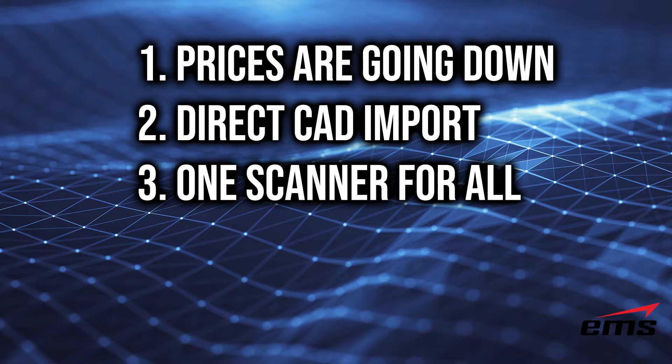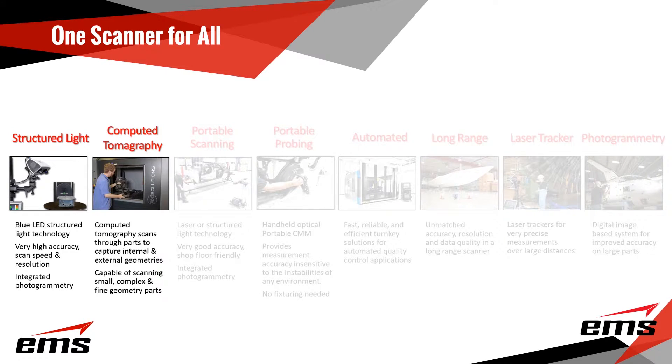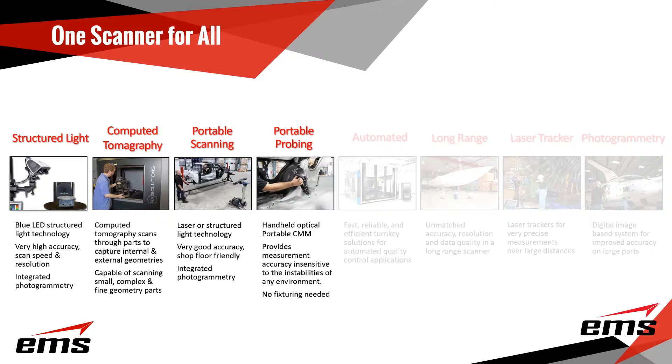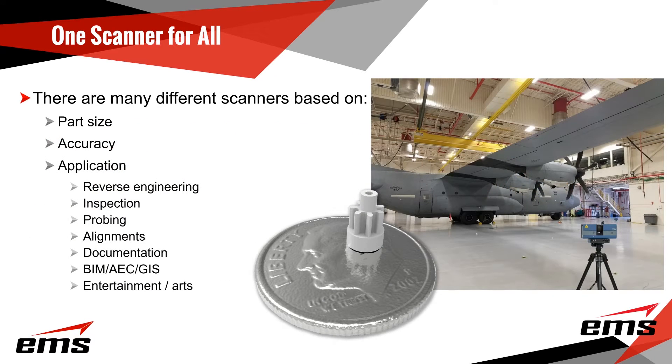Number three on our list is one scanner for all. Basically, many people believe that you can buy one 3D scanner and do just about everything you would want to do as far as 3D scanning — and that's simply not the case. There are many factors you have to look at when buying a scanner. One of the first is part size. If you look at a dime with a little tiny gear on it versus a very large aircraft in the background, those are two very different scanners to get those results.